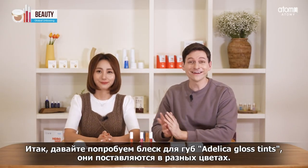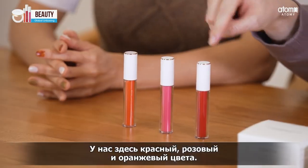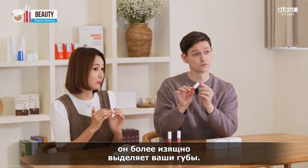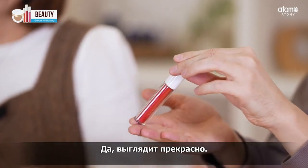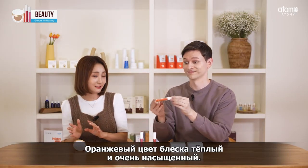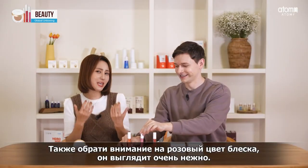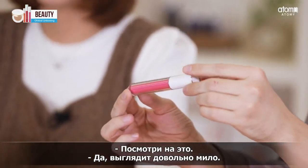Let's look at these Adelica Gloss Tints — they come in three different shades. It looks like we have a red, a pink, and an orange. Red is not a talking-green red, but it's a really trendy red that brings out your skin. It looks very nice. And orange is a warm and juicy orange — it looks kind of tasty, actually. And you can't give up a pink — a well-made, lovely pink. That is a very cute pink.